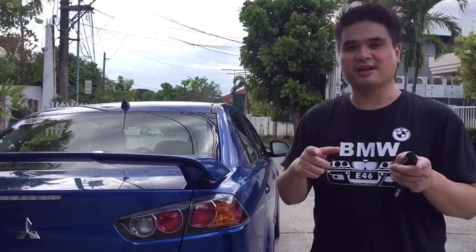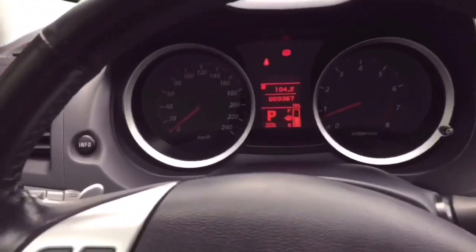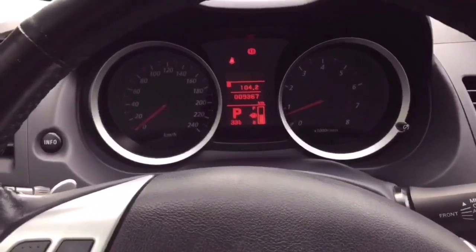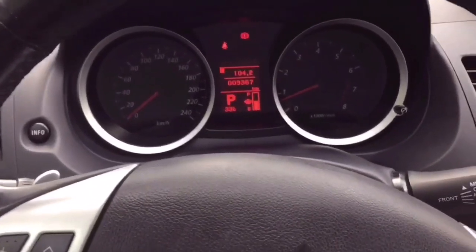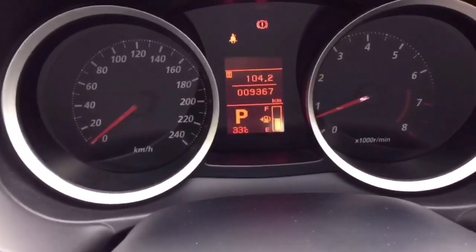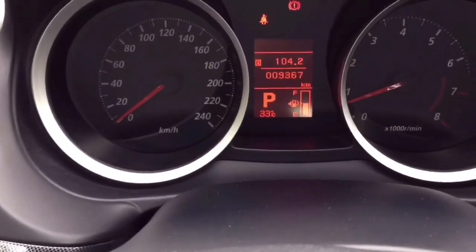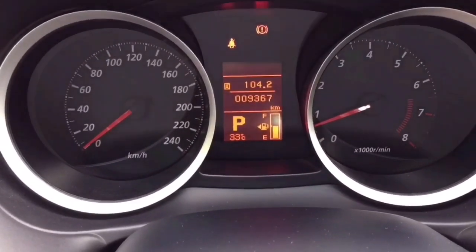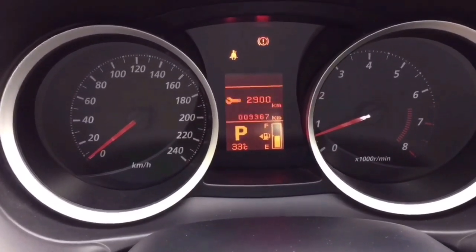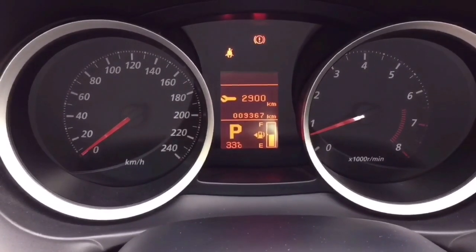We're in the interior of the 2012 Lancer GTA. I really like the interior of the Lancer — it feels roomy for its segment and it's very simply laid out. You got your dials, your menu, digital fuel gauge, and your info button. When you press it, guys, for an 8-year-old car, it shows only 9,300 kilometers. So it's rarely used.